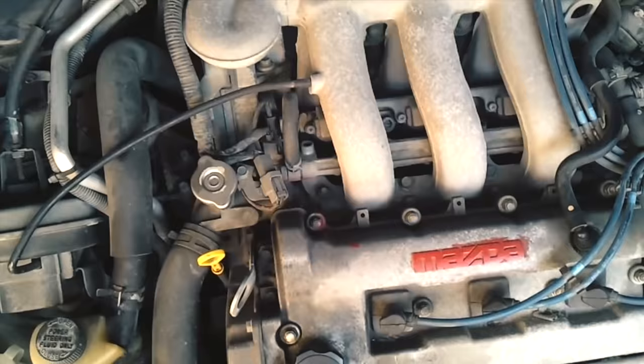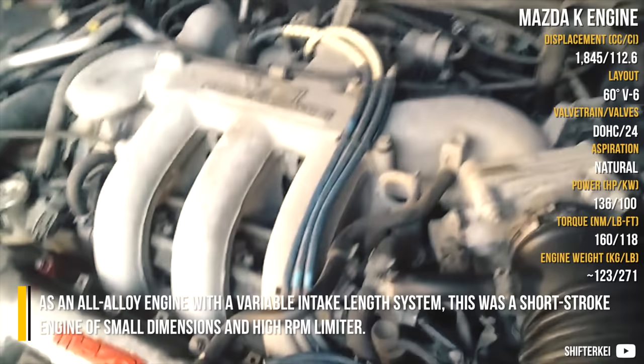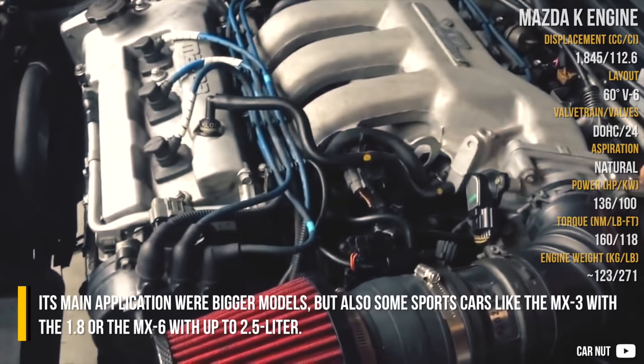The Mazda K-Engine is an all-alloy engine with a variable intake length system. It was a short-stroke engine of small dimensions and a high RPM limiter. Its main applications were bigger models, but also some sports cars like the MX-3 with the 1.8L or the MX-6 with up to 2.5L. A 2.3L version once received a supercharger.